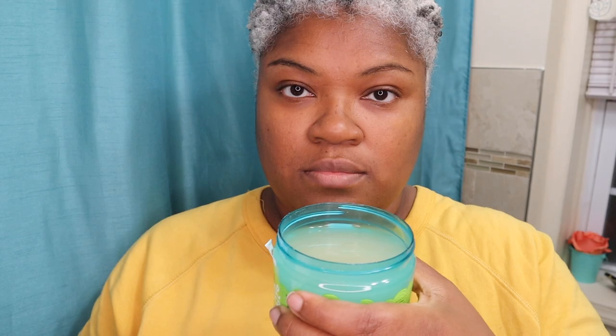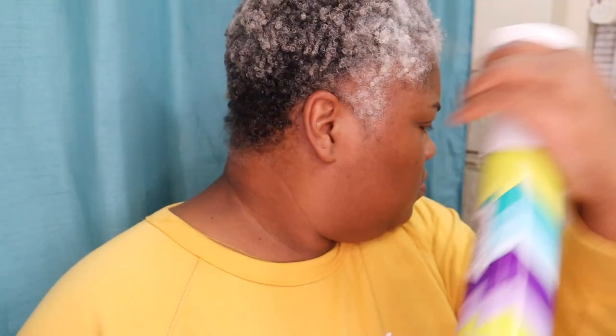Marshmallow extract is amazing for slip. It has a nice thin consistency. I love that it also hydrates my gray fine natural hair. That raw honey is definitely a humectant which helps to bring moisture to the hair. So that is another ingredient that makes this product amazing.